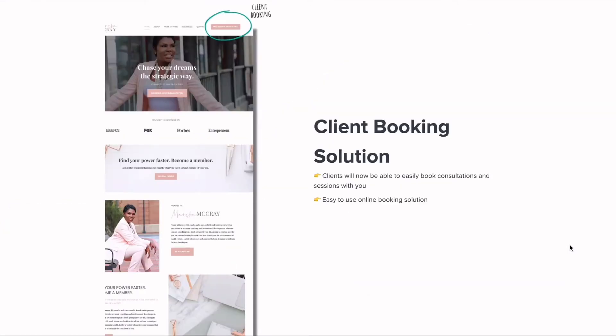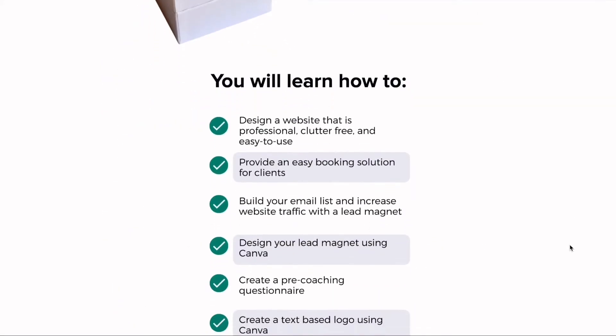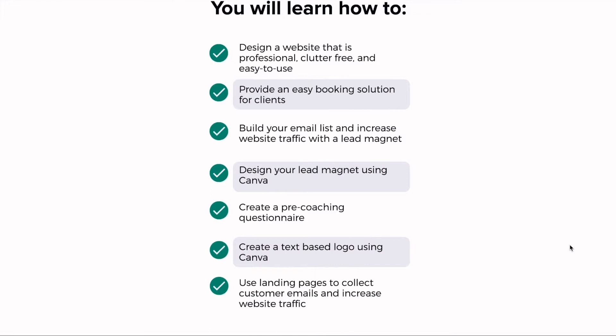You're going to have a client booking solution — clients will now be able to easily book consultations and sessions with you. You're going to have an easy-to-use online booking solution. You will learn how to design a website that is professional, clutter-free, and easy to use.